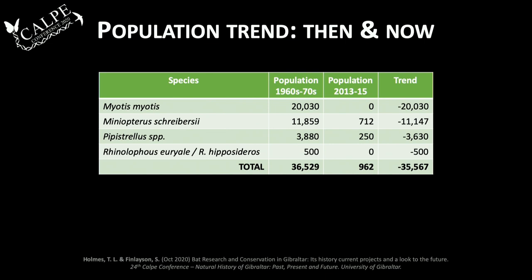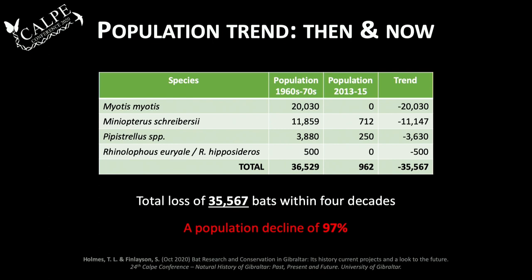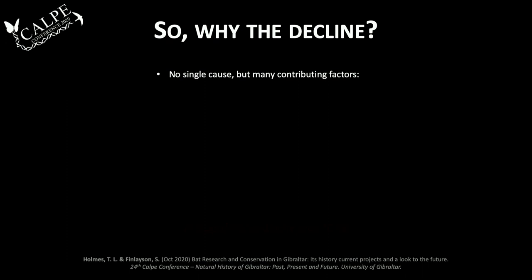That gives us a total of just short of 1,000 bats — a far cry from Balao's records in the 1960s and 70s. By comparison, we lost 35,500 bats in just four decades — a loss of 97% of local populations. Quite shocking.